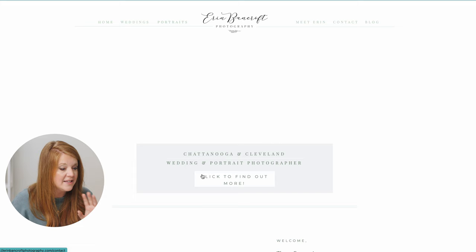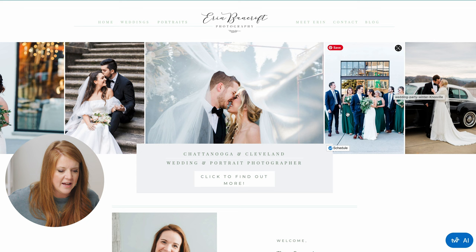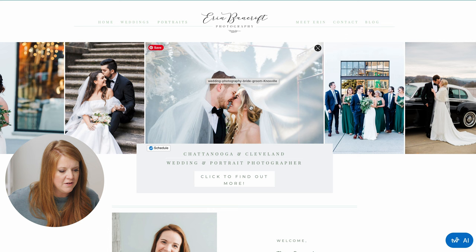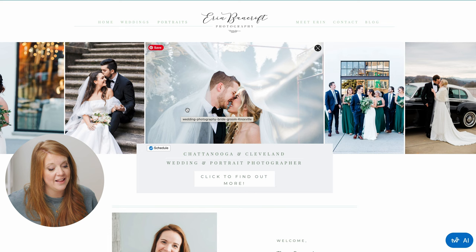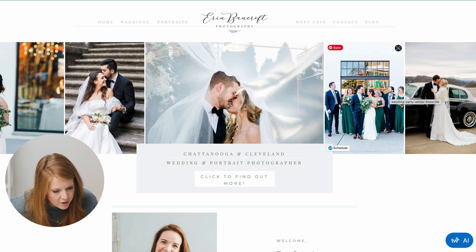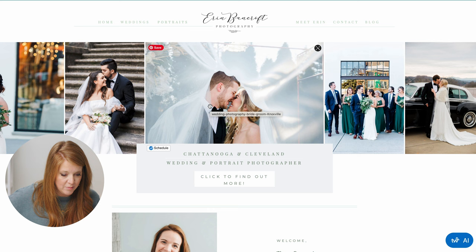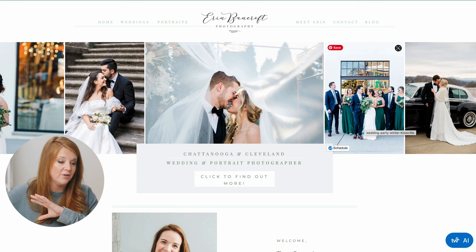Erin Bancroft Photography. Love this first image — it's such a good image, I wish it were bigger. The people over on the sides are distracting from the couple. Imagine if this was the full hero image. The composition, emotion, light, and skin tone of the main couple are perfect — that is the epitome of looking like a $5,000 photographer. Land on this image and don't distract from it. Let people take that in.